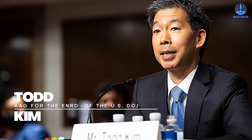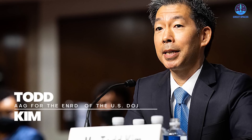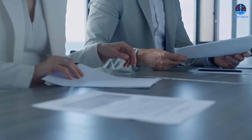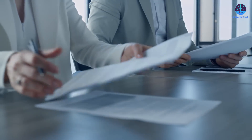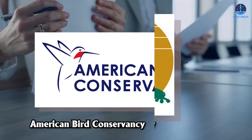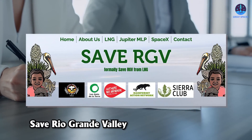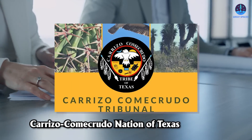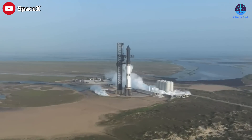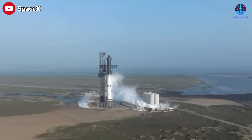Todd Kim, Assistant Attorney General for the Environment and Natural Resources Division of the U.S. Department of Justice, wrote in the filing in U.S. District Court in Washington, D.C. Both are seeking to dismiss a lawsuit filed May 1st by the Center for Biological Diversity, American Bird Conservancy, Surfrider Foundation, Save Rio Grande Valley, and the Carrizo Camacruro Nation of Texas. Their suit seeks to revoke the company's FAA-issued license for flights from South Texas.